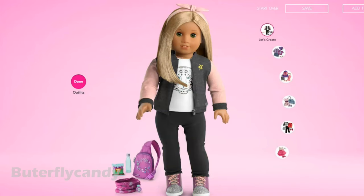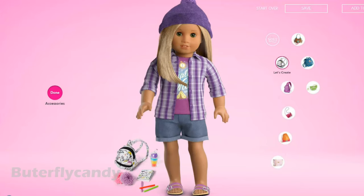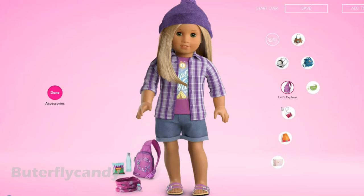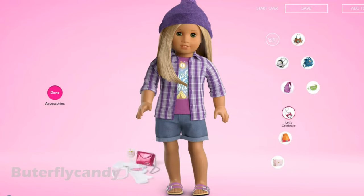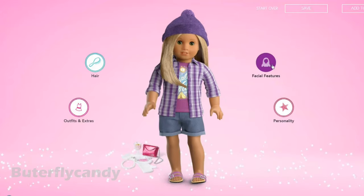We have the let's create outfit, which has changed to a tiger shirt with an adorable little track jacket — oh my goodness, this is so cute! And then we have the new let's explore outfit, I love it. There are a couple of new accessories: the let's create accessories and the new let's explore accessories. The let's celebrate has changed to something very fancy and princessy. And those are the new accessories.